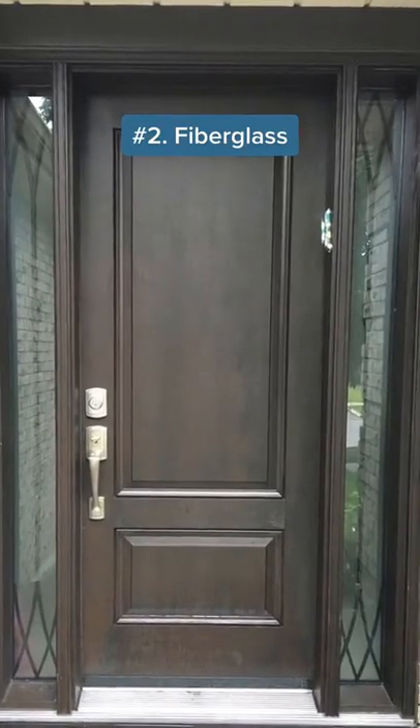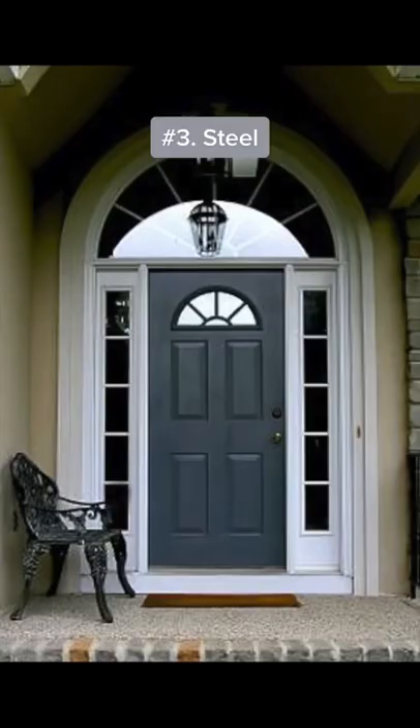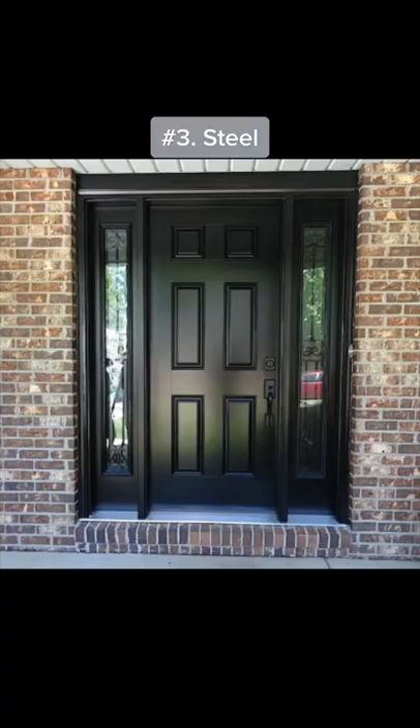Choose fiberglass if you want a decent price door that's low maintenance, durable, and can mimic the look of a wood door. Choose a steel door if security and cost are your primary concerns. They're the strongest of the bunch and still look good.